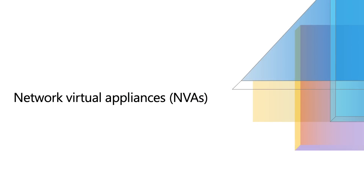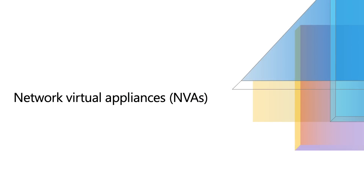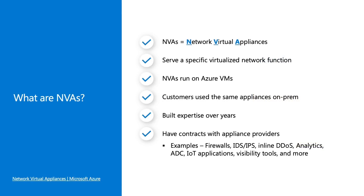You've often heard about NVAs or network virtual appliances — I'll use NVAs and appliances interchangeably. But really, what are NVAs? NVAs are network virtual appliances. They serve a specific network virtualized function. Think of your firewall, your DDoS protection application, your application delivery controller, for example.